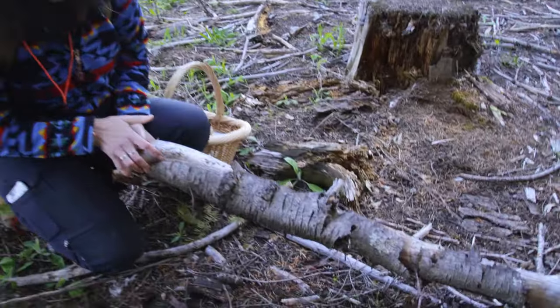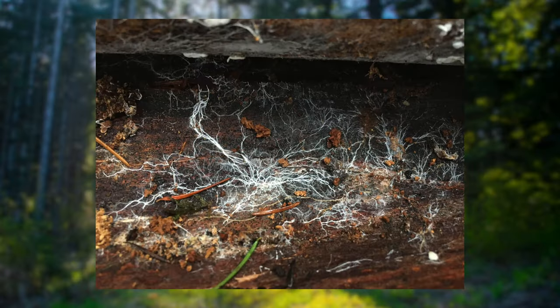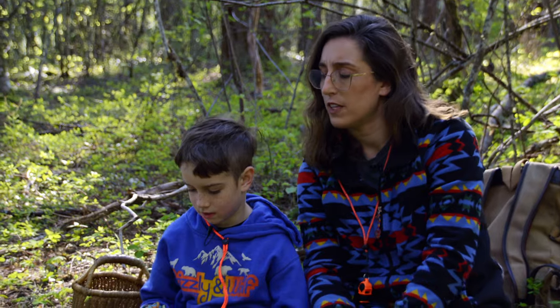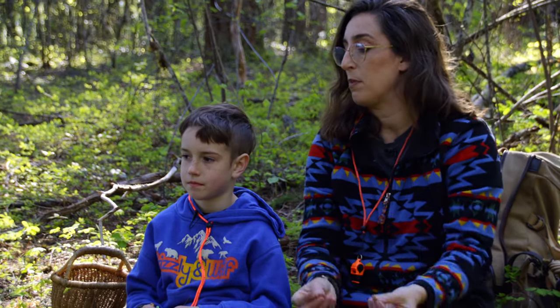Mycelium! There we go. It kind of looks a little bit like a spider web. It's all over — it's in the ground, it's connecting the trees to each other. Mushrooms are fungus, correct. But does all mycelium produce mushrooms? No. There are lots of different types of fungi, and only some of them have mushrooms that come up like fruit.